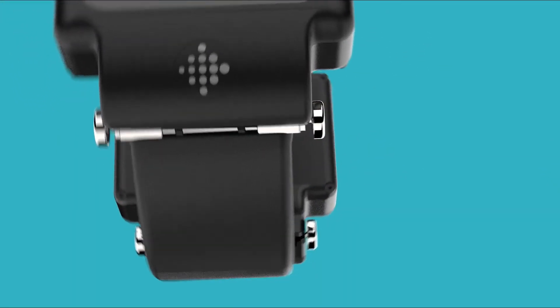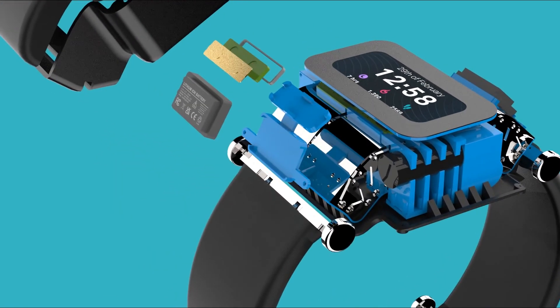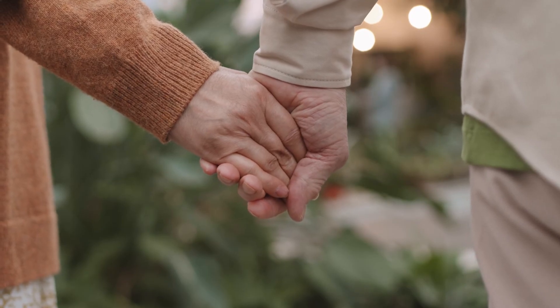A single button is used to power the device, wake the device, activate tremor counteraction, and to acknowledge medication and mindfulness alerts. This creates an effortless experience for the user, allowing them to focus on the task at hand.